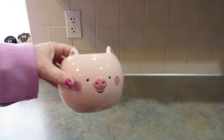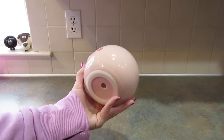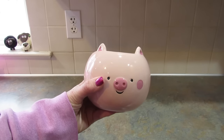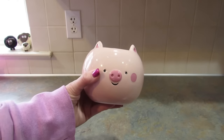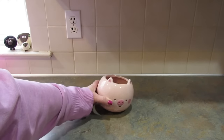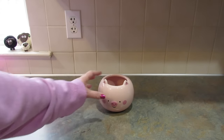Next I got this super cute pig planter and I'm going to put it on my desk. I'm thinking I'll just put pens in it — maybe my pens and scissors — although I could put a small plant in it. It won't get a lot of sun in there, but it's really cute either way.